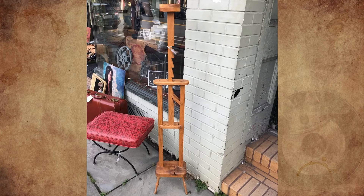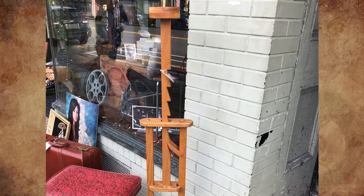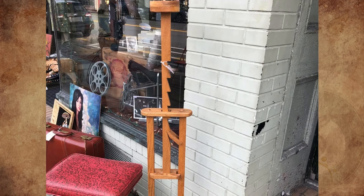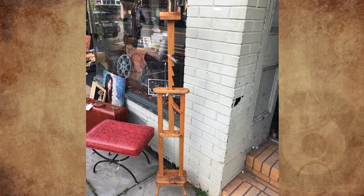I found this at an antique store and the owner didn't even know what it was. The stick in the middle moves up and down and locks in whenever you put that piece of wood in the notches. I found it in Saugerties, New York, in an antique shop that sold a lot of things from the fifties to seventies. Any idea what this is made for?